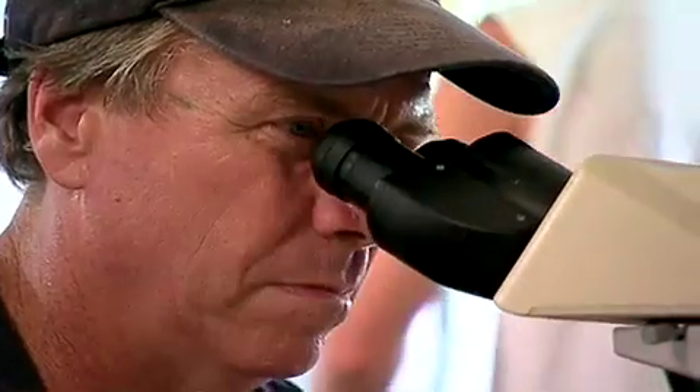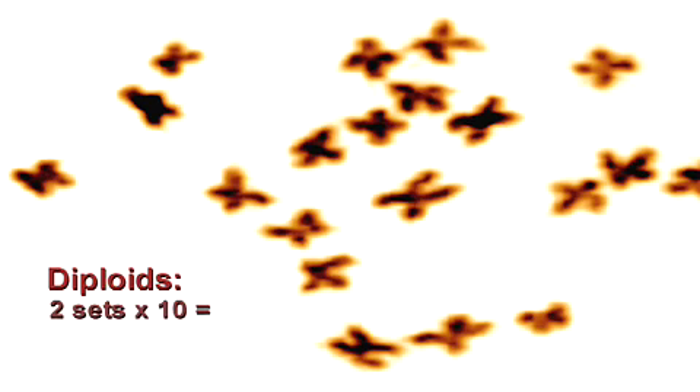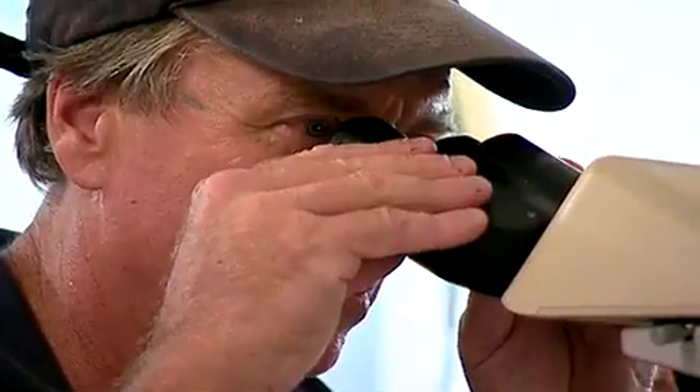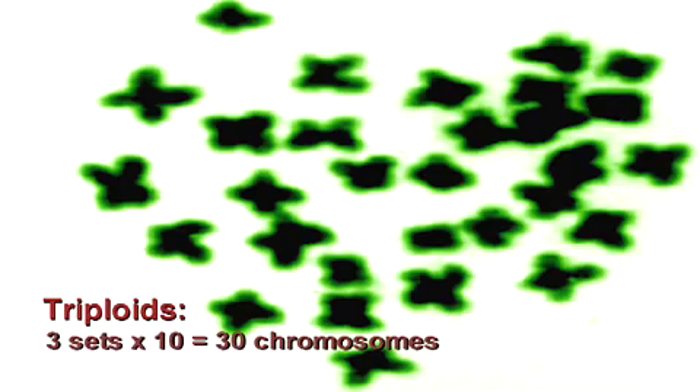In lower animals and invertebrates, it's possible to manipulate the number of chromosome sets. Almost all sexually reproducing animals are diploid — they have two sets of chromosomes. Nature's oysters are diploids with two sets of 10 chromosomes, adding up to 20 in all. Stan Allen's oysters are triploids with three sets of 10 chromosomes, adding up to 30 chromosomes in all.